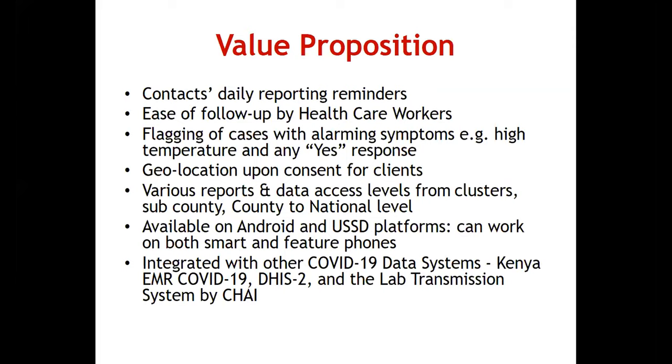As people report daily, they report their symptoms — high temperatures, cough, fever. The system flags cases with alarming responses and sends those to the healthcare worker, who can then follow up on people with alarming symptoms. The system also has geolocation upon consent for clients, so when downloading the Jitenge app, users are asked to consent to geolocation. This allows healthcare workers to identify someone on home-based care who keeps moving around.